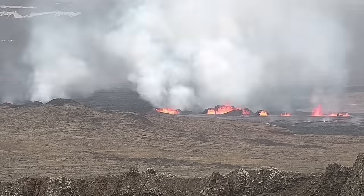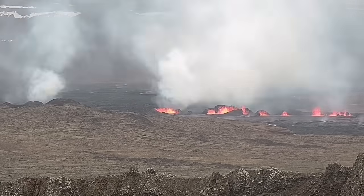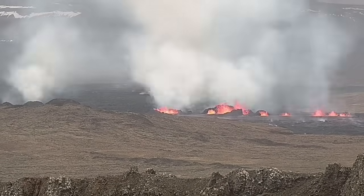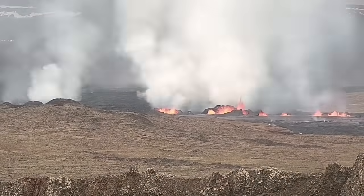Now you can see them — to the right is the second fissure and to the left is the first fissure. As you can see, they are erupting and forming large craters. My estimate is that the largest ones have a height of 20 to 25 meters.